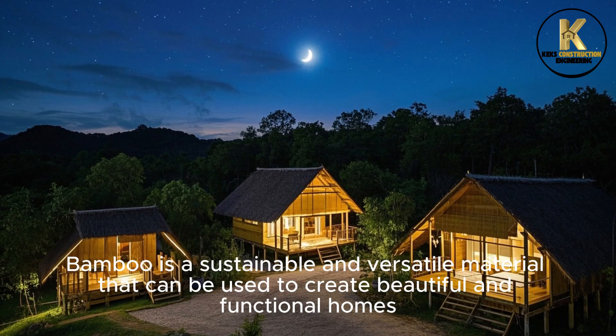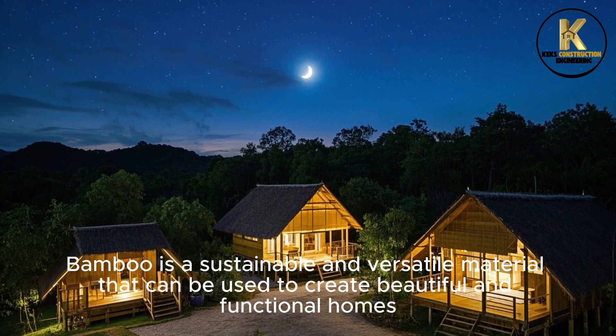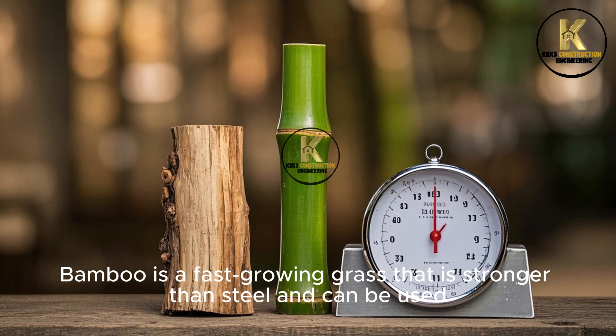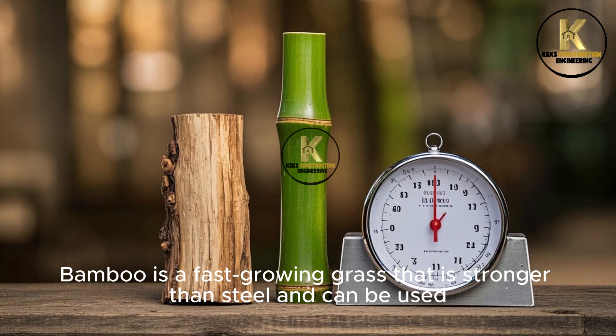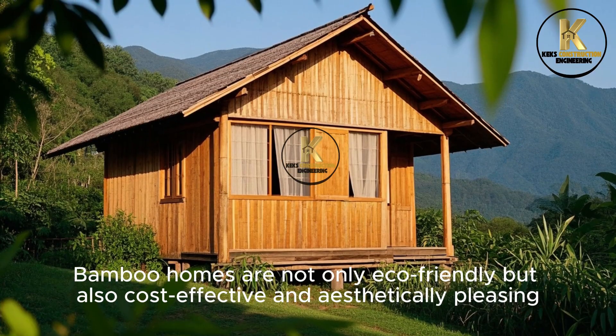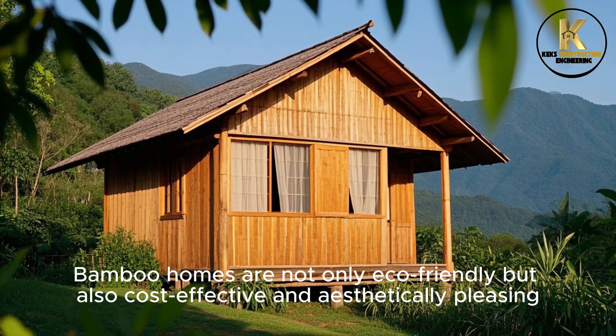Number 5: Bamboo Construction. Bamboo is a sustainable and versatile material that can be used to create beautiful and functional homes. It is a fast-growing grass that is stronger than steel and can be used as a replacement for timber in construction. Bamboo homes are not only eco-friendly, but also cost-effective and aesthetically pleasing.